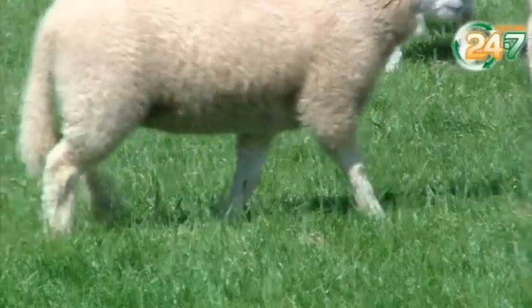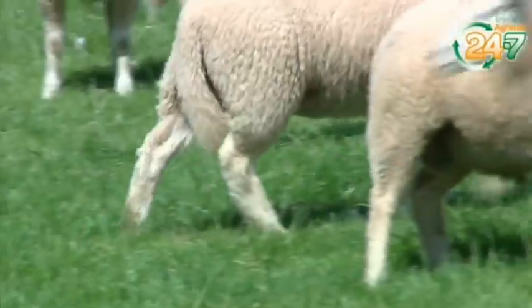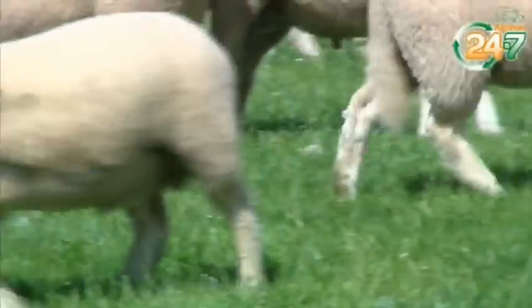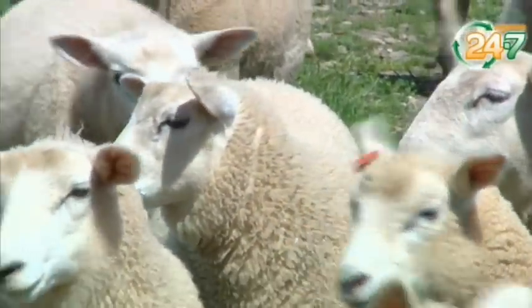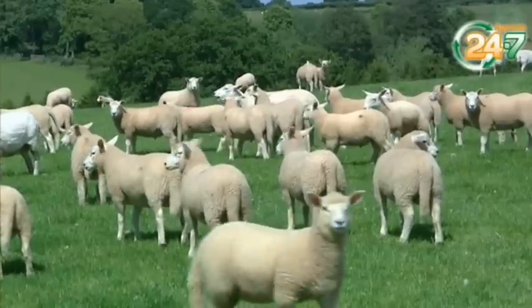Our major health issues are trying to correct feet problems and also trace element deficiencies, which we are now targeting. Our trace element deficiencies are very typical for a farm in Herefordshire, in that selenium and cobalt are our main problems, and also with our ewes outwintered on forage turnips, iodine also comes into play.